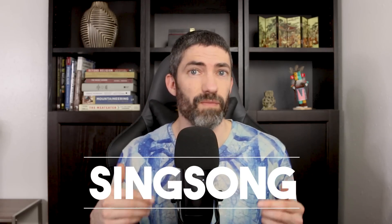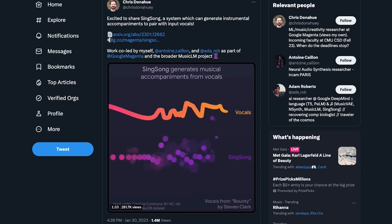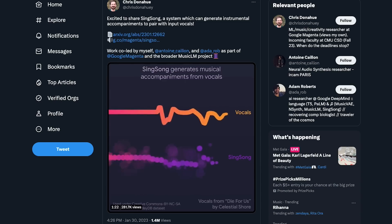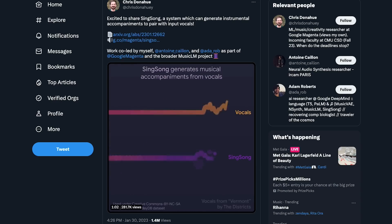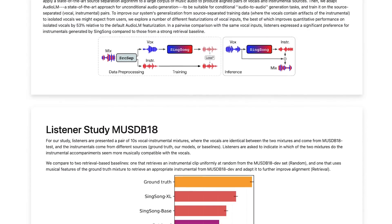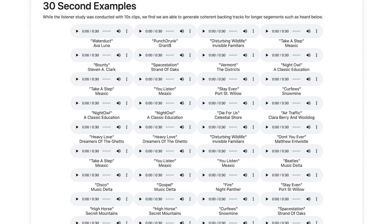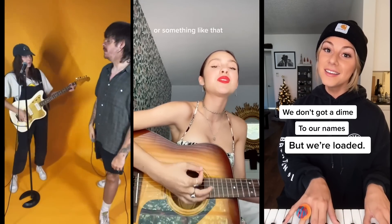SingSong is a really interesting project where you sing and just from those input vocals it generates an entire instrumental accompaniment. This does a really good job already. There's been a ton of advancements in simplifying music production — it's awesome to think about the possibilities here. Anyone with a good voice and a cool idea can just jump in and create a great song without the need for a producer. There's already a whole wave of talented singers and musicians creating content on their own and getting big on TikTok and YouTube, and things like this could make that whole process even more accessible.